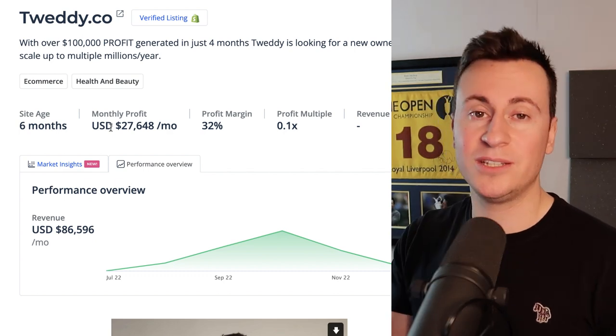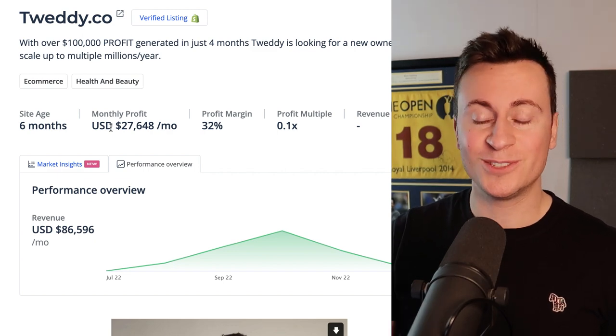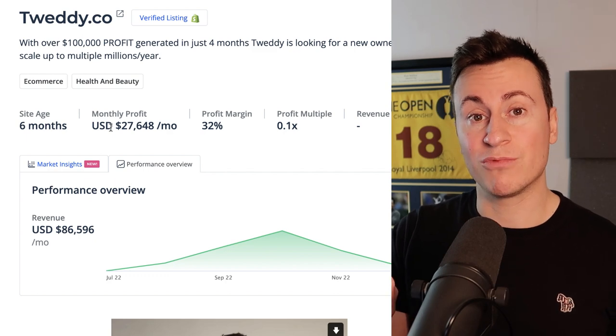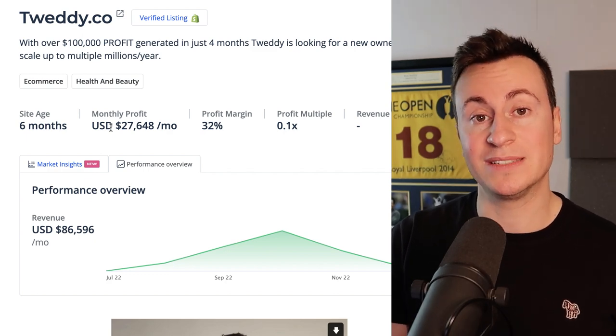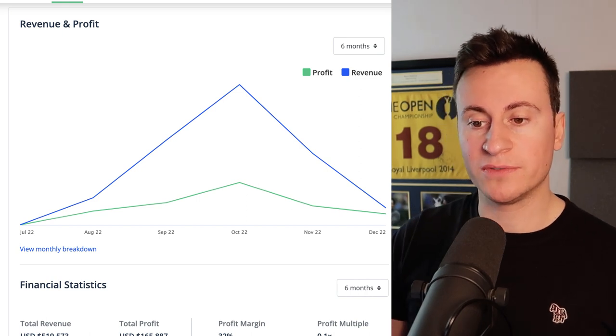Use the benefits of the dropshipping business model and sell to different countries in the world. Even though you're based in the US or UK, you don't have to sell to those countries. You can be based anywhere in the world, and as long as you have internet access, in six months with the right product and the right strategy you too can build a business that gets these sorts of results.